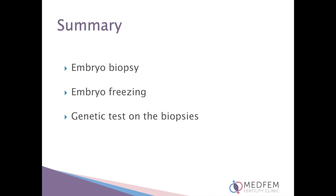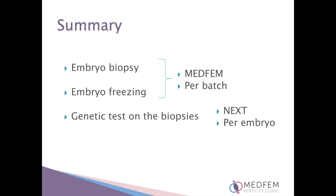Embryo genetic testing involves three procedures: embryo biopsy, embryo freezing and the genetic test on the biopsies. The biopsy and freezing procedures are performed and charged by MedFem. The price of the biopsy is irrespective of the number of embryos biopsied. The embryo freezing cost is for a batch of up to 6 embryos maximum. Additional embryos can be biopsied and frozen at an additional cost. Please ask the embryologist for an accurate quote when you receive updates, as it is not often that patients have more than 6 suitable embryos.